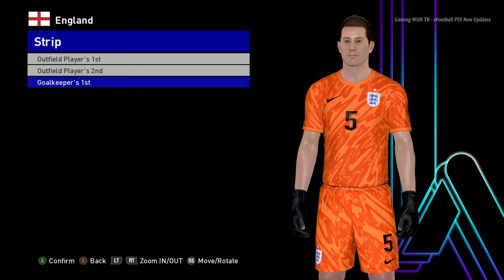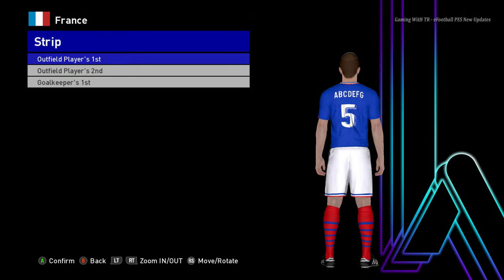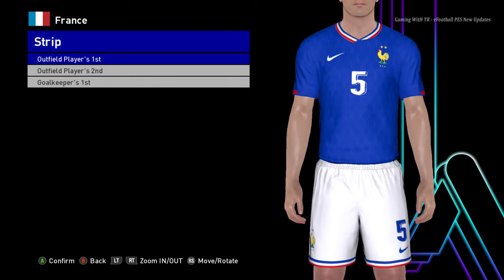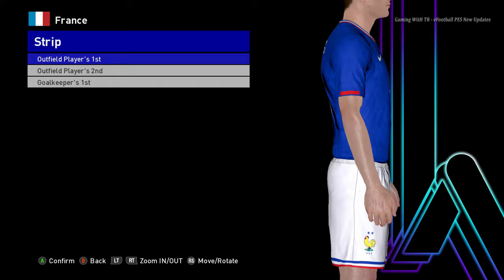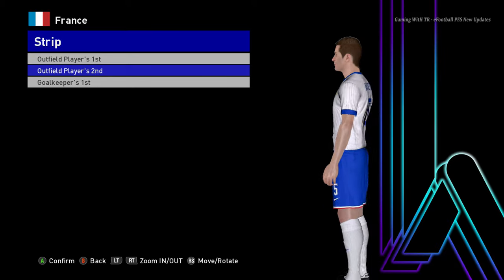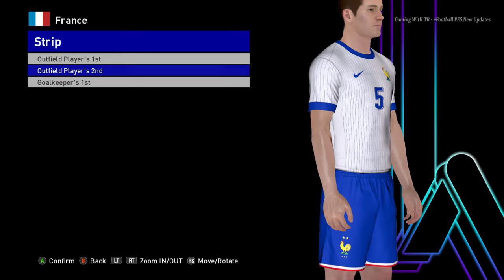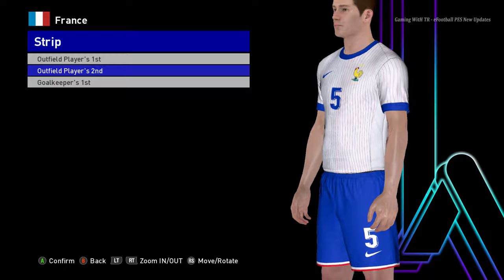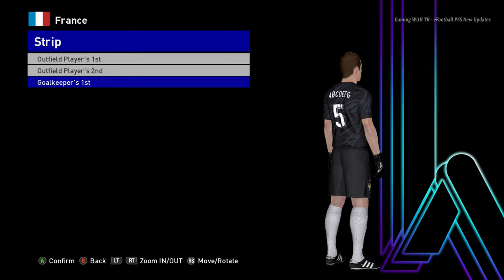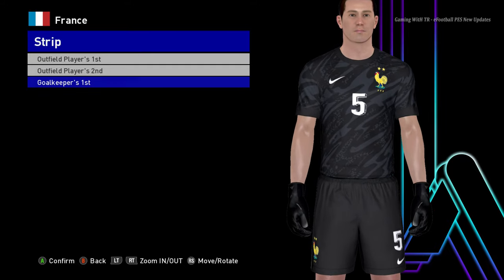Here is France. This is the home jersey of France — let me zoom in so you can see it better. And here is the France away jersey — I almost said England by mistake. You can also see the goalkeeper version here.